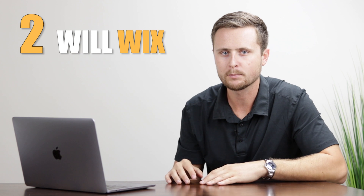Number two: will Wix replace website developers? Since Wix makes it so easy, you might wonder what's the point of paying developers anymore. My answer is there will always be a need for website developers. Wix can get you maybe 90% of the way there, but that last 10% for custom work can be difficult. Wix has a feature called Wix Code where you can bring a developer in to finish that custom bit, so you do the heavy lifting yourself and bring in a developer for the rest.